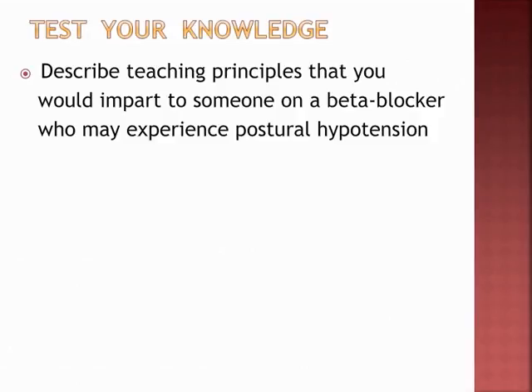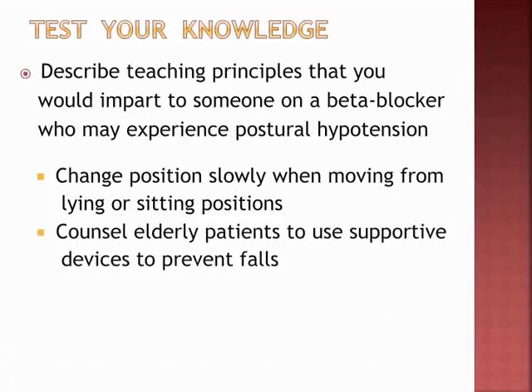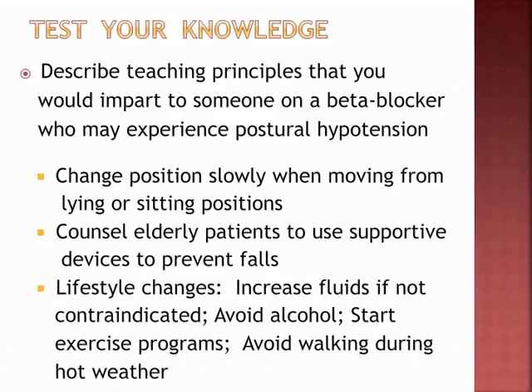Teaching principles for a patient on a beta blocker who may experience postural hypotension: teach the patient to change positions slowly when moving from lying or sitting. Counsel elderly patients to use supportive devices to prevent falls. Lifestyle changes include increasing fluids only if not contraindicated, avoiding alcohol, participating in safe exercise programs after consulting the physician, and avoiding walking during hot weather.